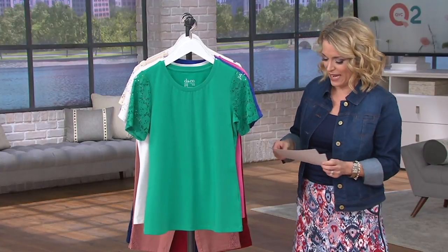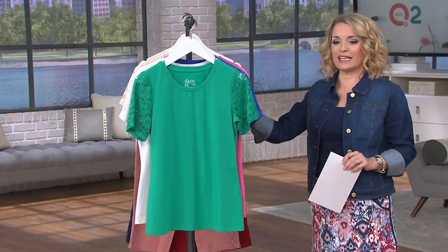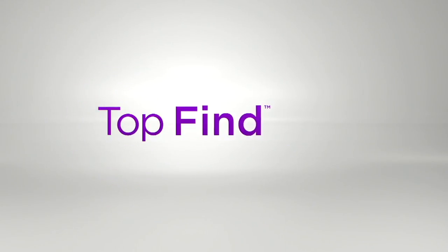That one is our perfect jersey scoop neck with lace short sleeves. Now it's time for a top find — as we mentioned earlier, top find is one of our stars of the day, and we've had a lot of tops.